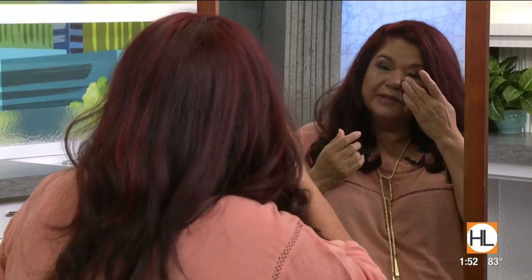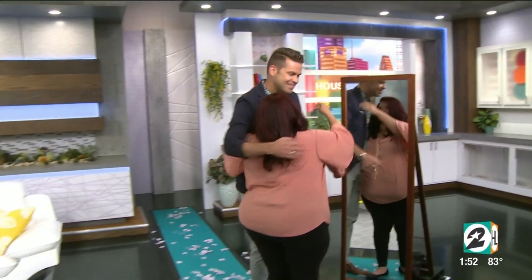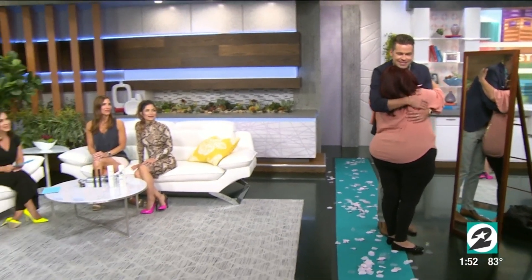You look so gorgeous. So you can see that with the lightener, that red really pops. So sweet. She looks absolutely fantastic. Family, what do you think? She looks amazing — it looks amazing, right?